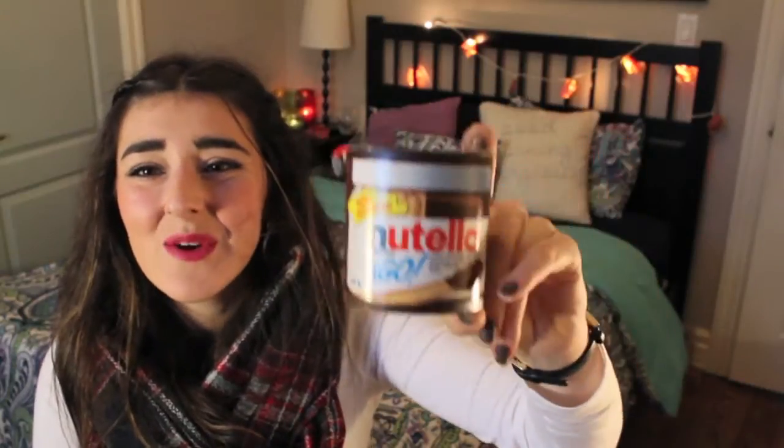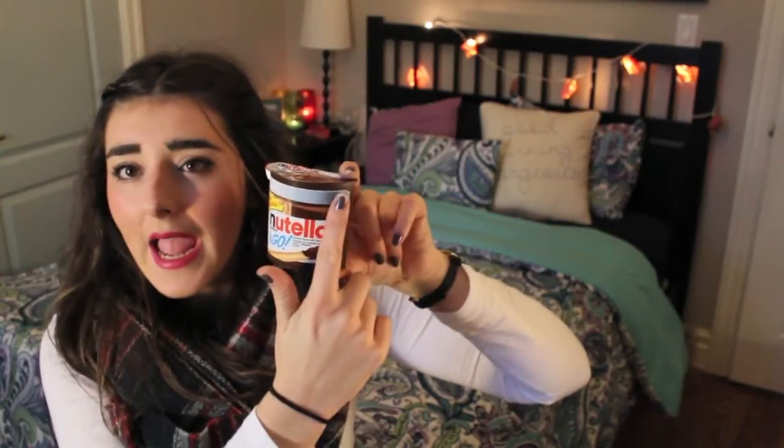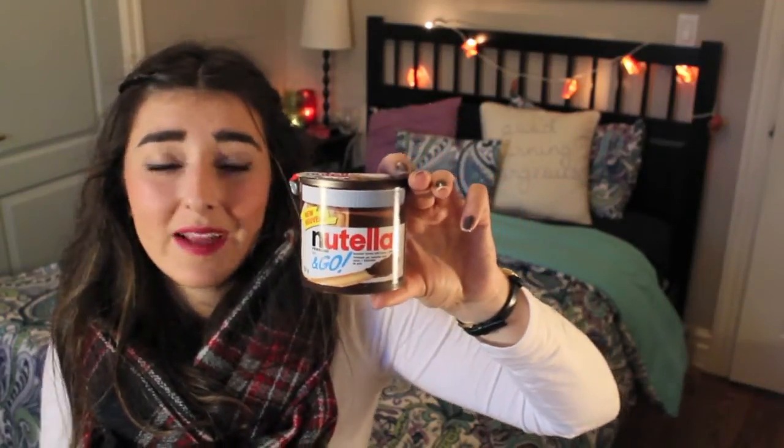The next food item is the Nutella to-go. Oh my goodness, guys, these are so delicious. If you like Nutella, you are guaranteed to like this. It's basically a little pot of Nutella on one side and a little cracker stick so you can dip into it. These are perfect to bring to school or if you're running out the door and you want a snack — they fill you up. And if you haven't had Nutella, go try it!